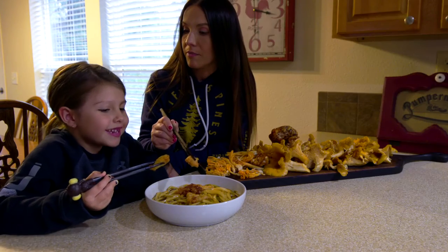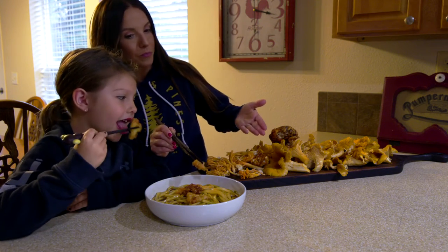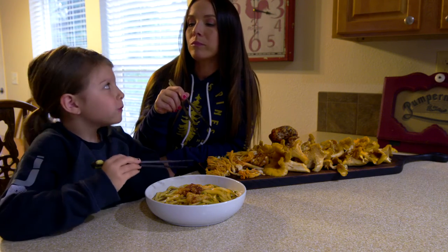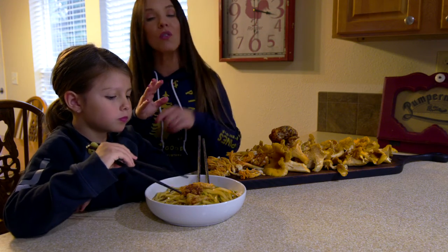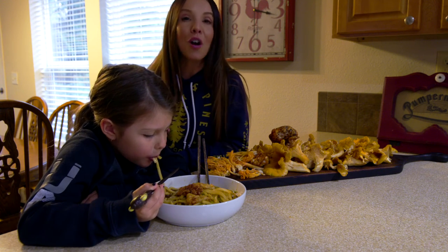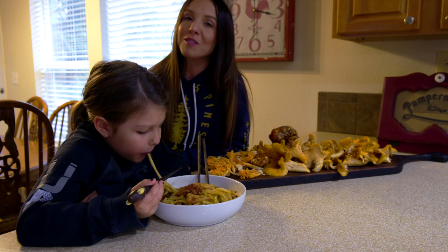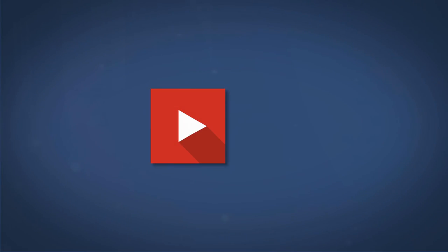Did you have fun out there today? This was a lot of fun getting these mushrooms — cheers to mushroom foraging! This is always such a fun way to get your kids to enjoy mushrooms as well, because a lot of children don't love mushrooms. But when they get involved in harvesting them themselves and then enjoying their harvest afterwards, it's always a lot of fun. For more wild recipes, be sure to follow me on Instagram at The Kitchen Wild and subscribe here on YouTube.